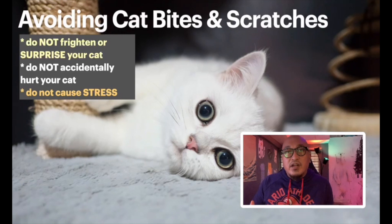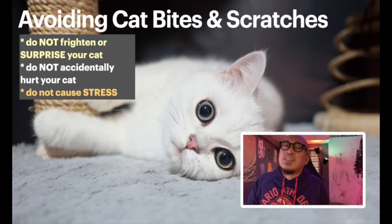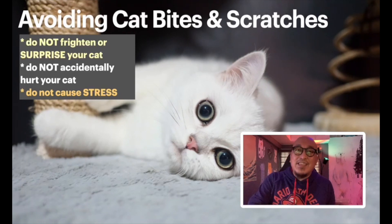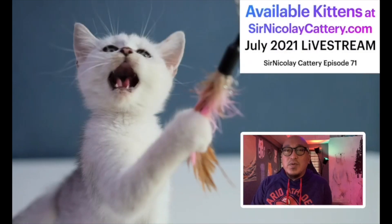To summarize everything: if you get bitten by an indoor vaccinated cat and it's not an open wound, you don't have to worry too much. If there's an open wound, wash it with running water and soap, use disinfectant and alcohol. If you start getting symptoms like getting sick, becoming immobile, or going numb, go to a doctor. That's the first part of our live stream — that short lecture. Now I'm going to share available kittens on SirNicolaiCattery.com.